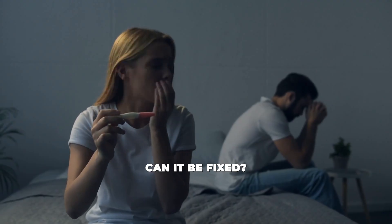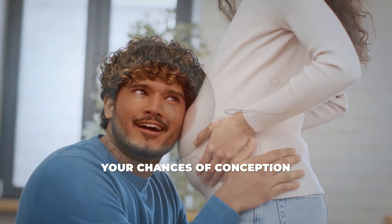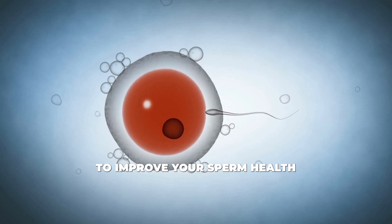What does it mean for your fertility? Can it be fixed? And most importantly, what can you do about it? Stick around because I'm going to explain exactly what abnormal sperm morphology is, how it affects your chances of conception, and what steps you can take to improve your sperm health.